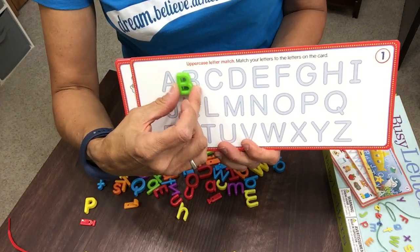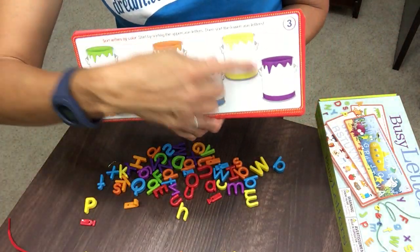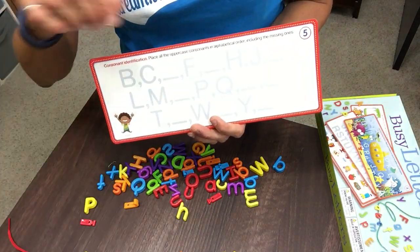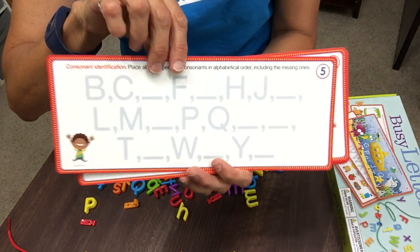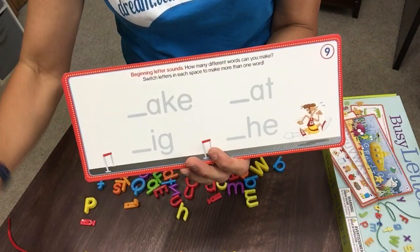For example, this first one we're just matching up the uppercase letters. The other side has the lowercase. Then we have the different colored paint cans that they can match the colors of the letters. We also have some consonant identification and then matching up the upper and lowercase letters together.